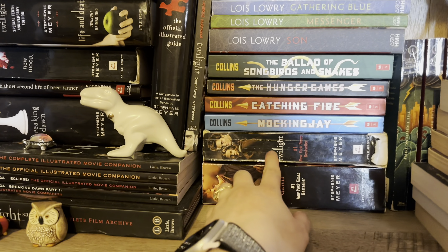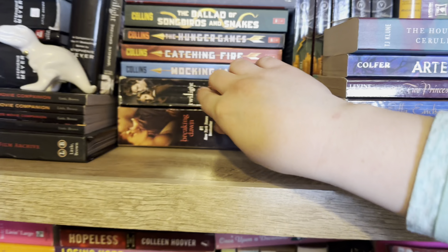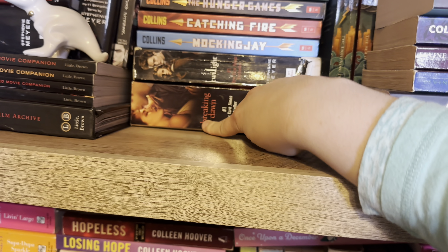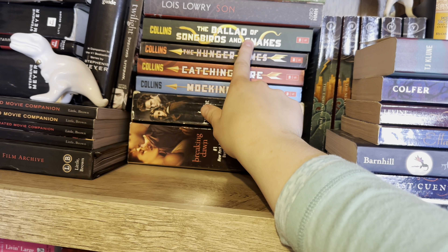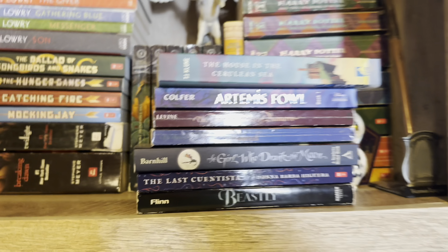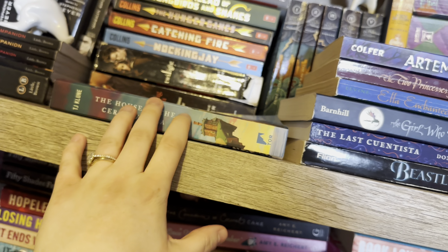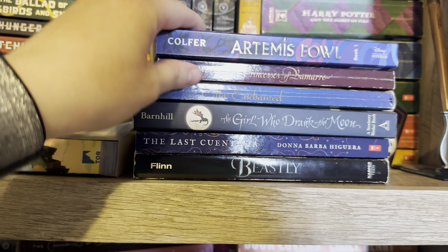Behind there I have my original Twilight book — the one I read in fifth grade. It's very beat up from being in my backpack all the time. I also have a movie version of Breaking Dawn. I have the Hunger Games trilogy and the Ballad of Songbirds and Snakes. Over here are more standalone fantasy. I have House in the Cerulean Sea — I love this book so much, it kind of got me back into fantasy. I'm not a huge fantasy person, but these are all books I enjoy.